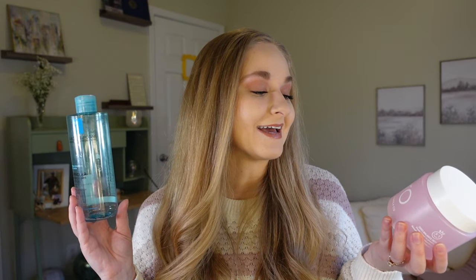For makeup removing products: the Clean It Zero Vanilla Cleansing Balm and the La Roche-Posay Micellar Water. I go in first with the cleansing balm to remove makeup, then use the micellar water to get everything on the hairline or anywhere I may have missed, before getting in the shower. I cleanse a lot because of my acne-prone skin. These two are the best at removing makeup without stripping skin — I always get the jumbo of the micellar water from Walmart.